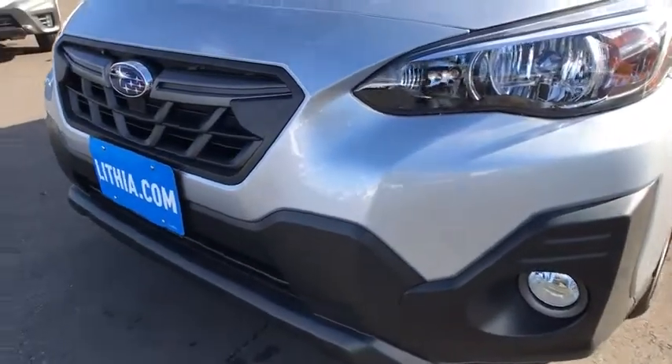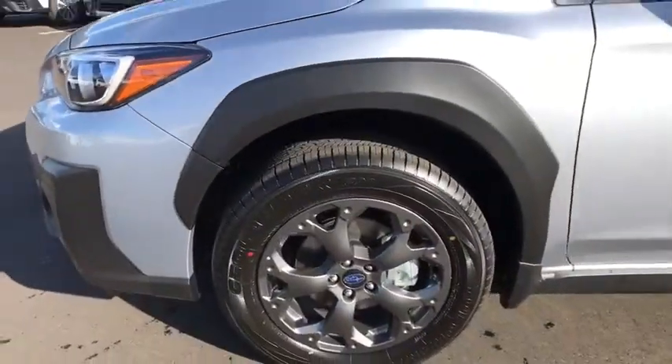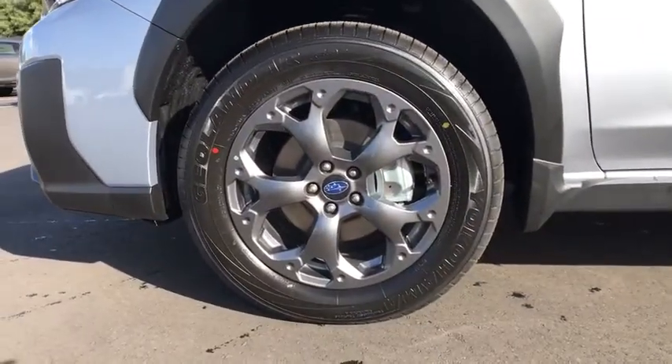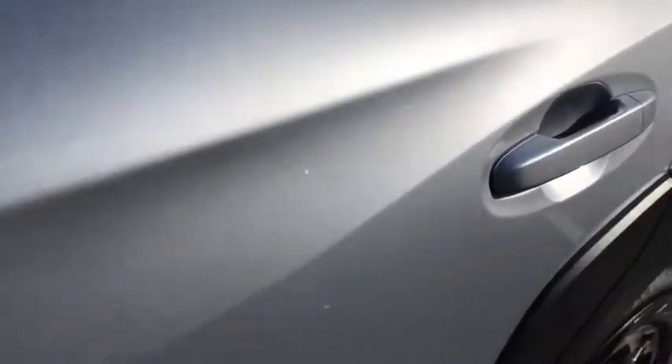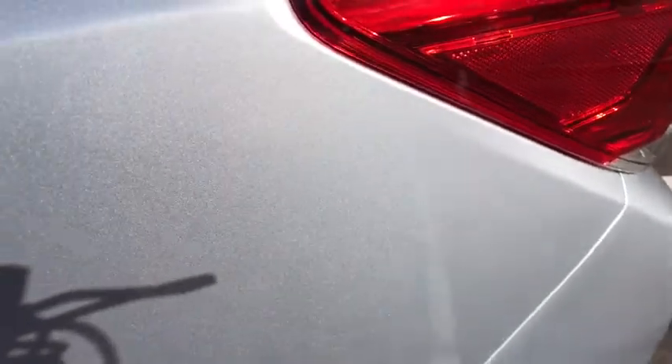Keyless entry, all-wheel drive, backup camera, remote engine start, leather-wrapped steering wheel, adjustable steering wheel, power steering, cruise control, four-wheel disc brakes, ABS four-wheel, front floor mats, aluminum wheels.